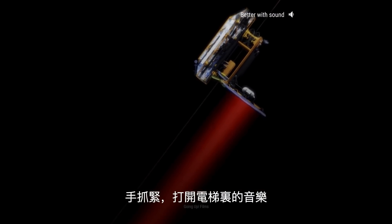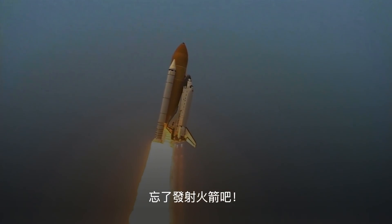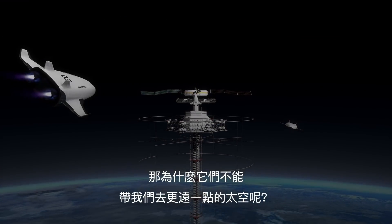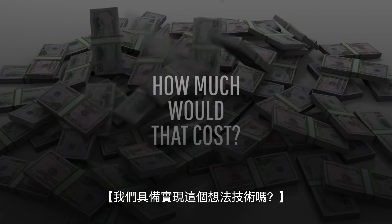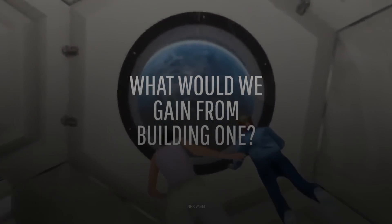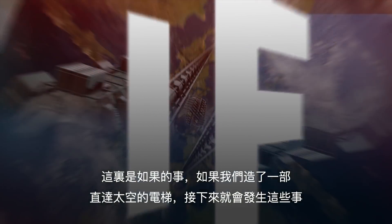Hold on tight, turn up the elevator music, and get ready for a whole new mode of space exploration. Forget rocket launches. We already use elevators to bring us to extreme heights in our tallest buildings, so why can't they take us just a little further into space? But how much would that cost? Do we even have the kind of technology needed to make that possible? And what would we gain by building a space elevator? This is WHAT IF, and here's what would happen if we built an elevator to space.